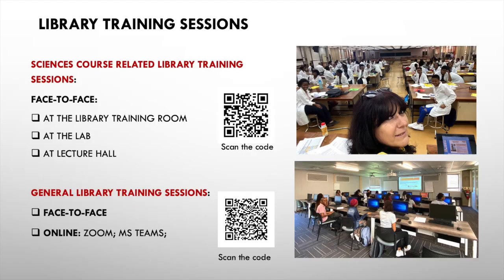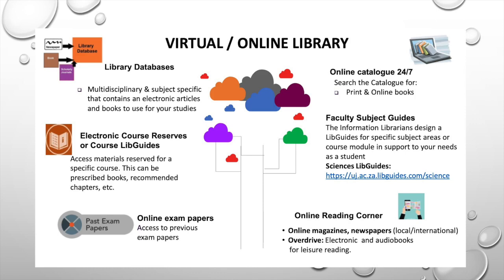Every academic year, we start with scheduled library training sessions for students. The training sessions can be general or subject-specific. The subject-specific training sessions are arranged with lecturers and are for specific modules, especially those that involve writing an assignment or lab reports. Please try to attend the library training sessions from your first year, as it is going to benefit your further studies in your second and third year.